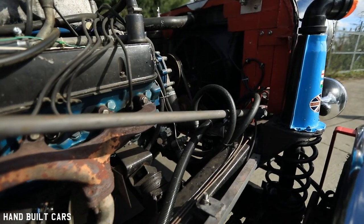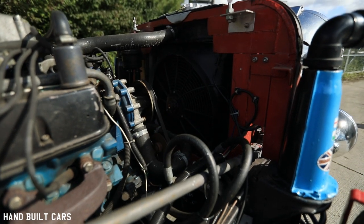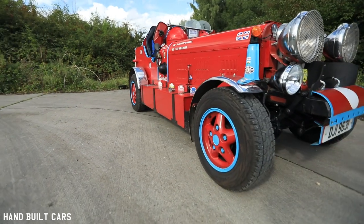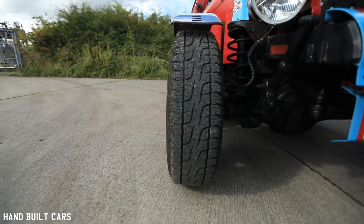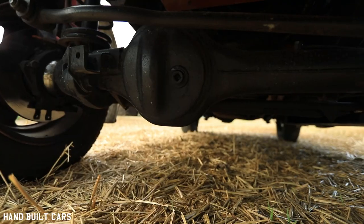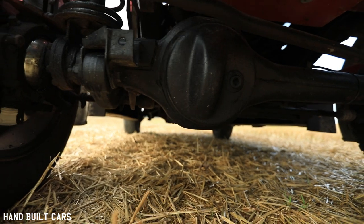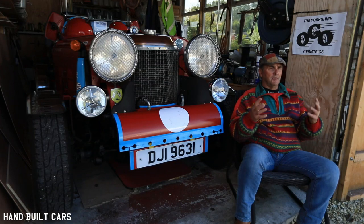Those are the three Cs in my life in everything I do, whether it's the house I build or the workshop I build — criteria, constraints, and creativity. And so I started with that, and I've always liked Bentleys, the old Bentleys, the old blower supercharged Bentleys. So I decided to build a car based on that theme.